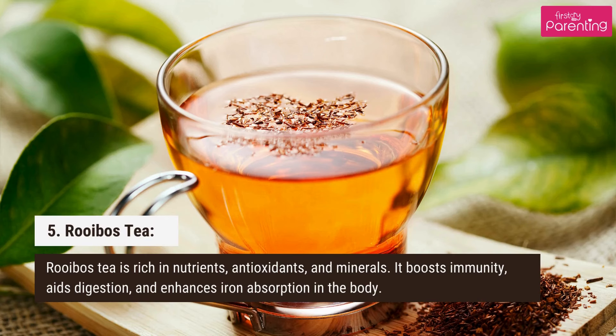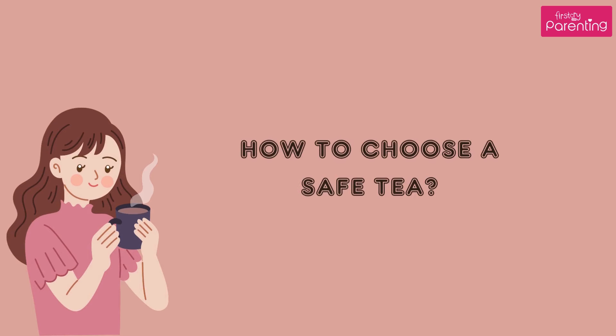5. Rooibos tea. Rooibos tea is rich in nutrients, antioxidants, and minerals. It boosts immunity, aids digestion, and enhances iron absorption in the body.